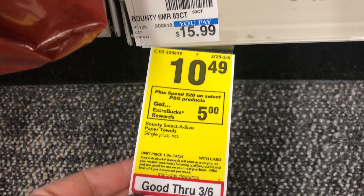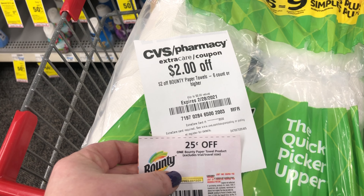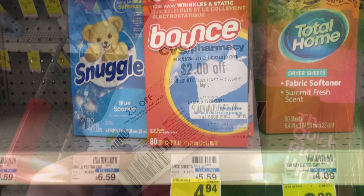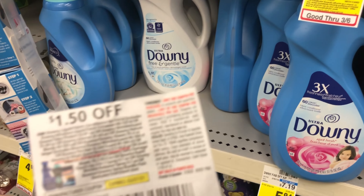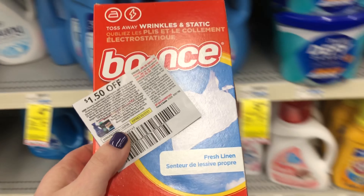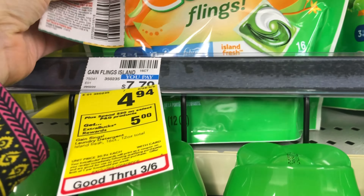Next I'm going to do the P&G deal — spend $20, get a $5 Extra Care Buck. I'm grabbing Bounty paper towels priced at $10.49; I have a $2 off CRT and a $0.25 paper coupon. I wanted to add Downy Scent Beads, but my store is out, so I'm grabbing Bounce dryer sheets priced at $4.94 with a $1.50 off paper coupon. I'm still short of $20, so I'm adding Gain Flings priced at $4.94 with a $1 off paper coupon.